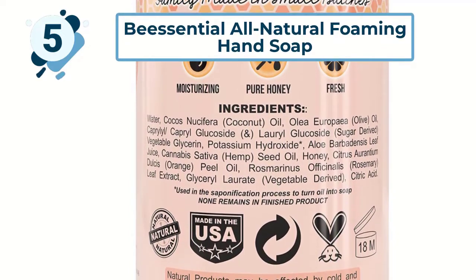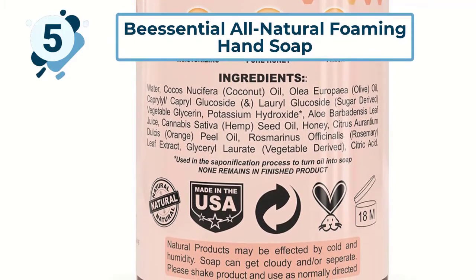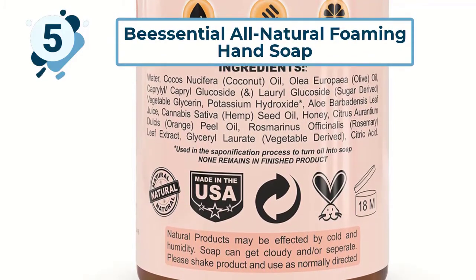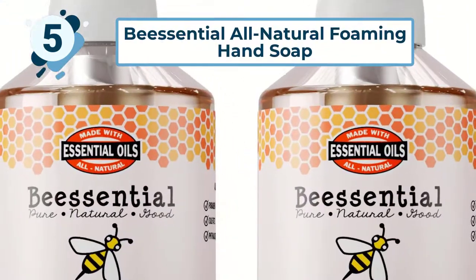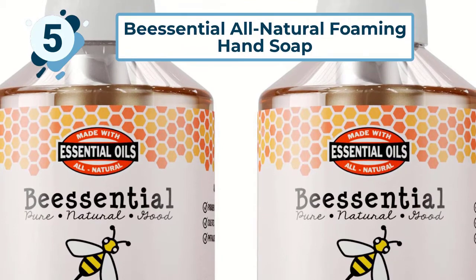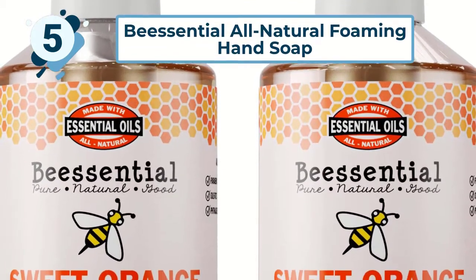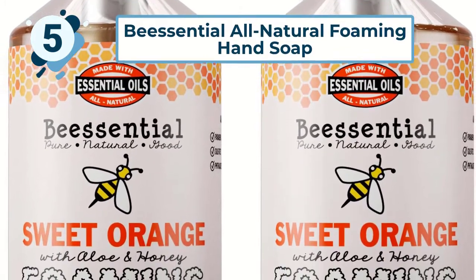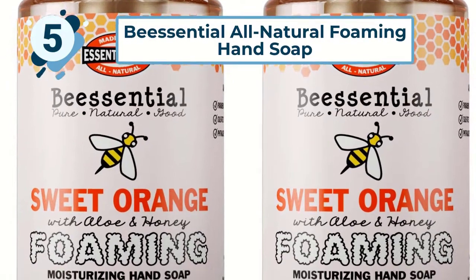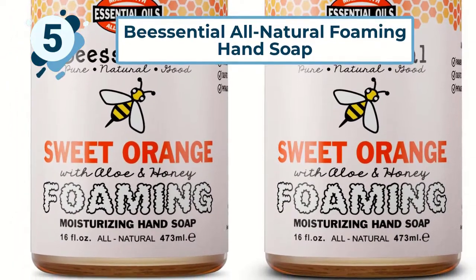They never use any parabens, SLS, GMOs, gluten, alcohol, or PEGs, and it is never tested on animals. All of their soap is made in the United States and is made by beekeepers to ensure it does not harm the fragile honeybee population. Olive oil, coconut oil, and hemp oil make this hand soap ultra-moisturizing, so it never makes your hands feel dry even if you are washing them multiple times per day.